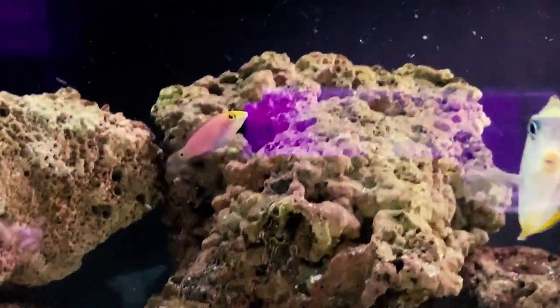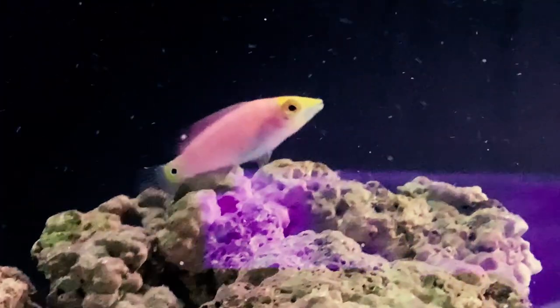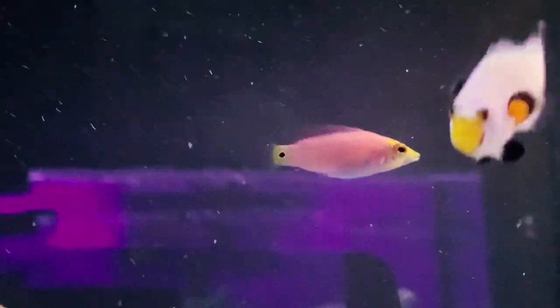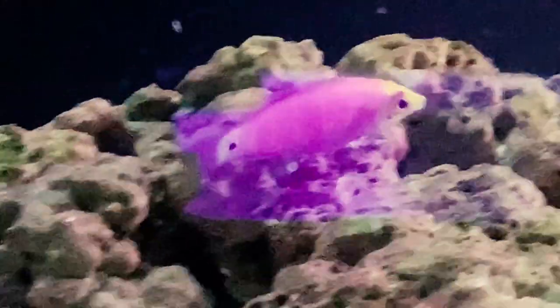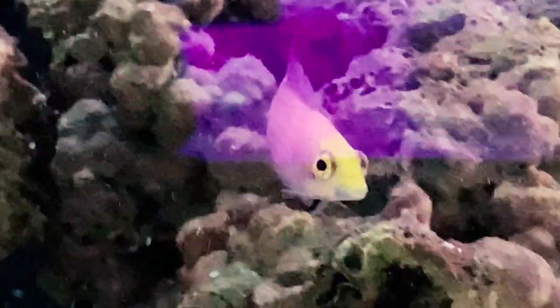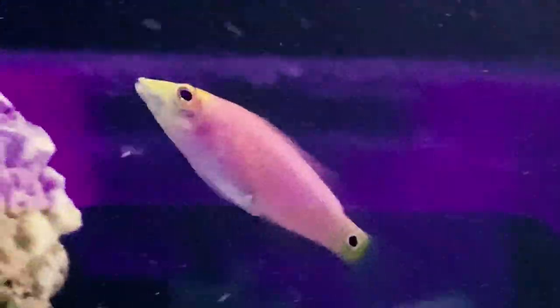Hey everybody, it's Brock and we got a brand new episode of All About Hope. Had a comment last week, somebody was really wanting some more wrasse videos, so I had to bring in a really good one today. We are going to learn all about the mystery wrasse — this is a really popular one but also a really rare one. Other names for them are the white barred wrasse or the five barred wrasse.